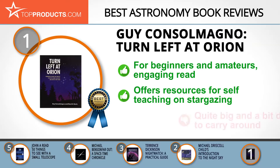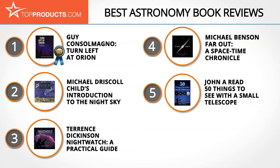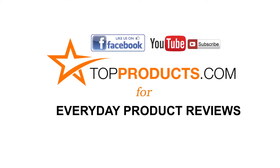However, this book isn't very handy because it is quite big. These are our top five astronomy books — we hope you enjoyed watching our review. Until next time, take care. Click now to subscribe to our YouTube channel and like this video. Don't forget to like our Facebook page and visit us at TopProducts.com for more everyday product reviews.